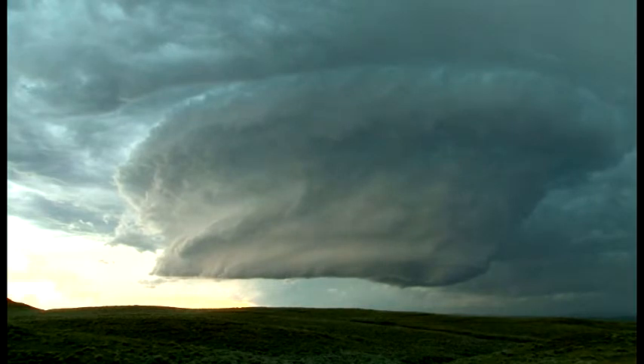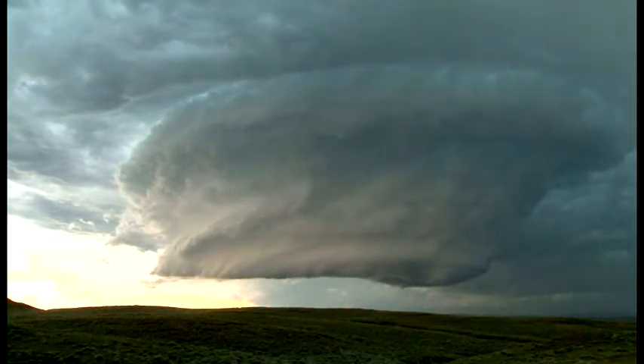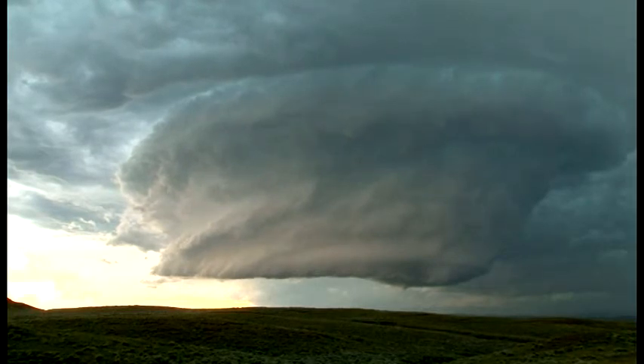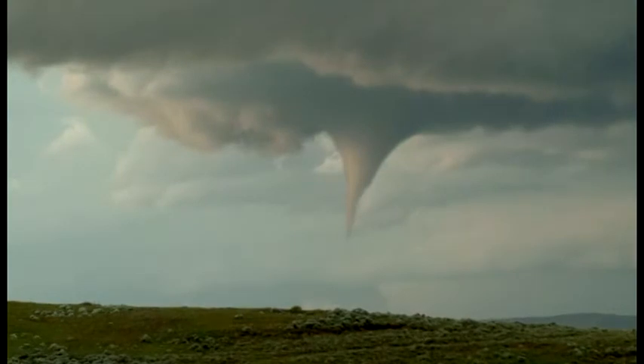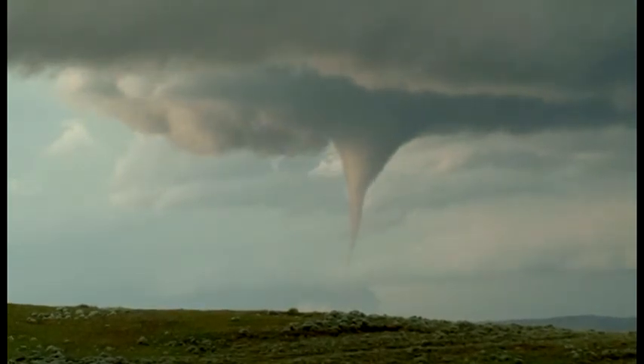Funnel cloud — there it goes. Now it definitely has the look. Look at that, wow. Holy crap. That's down.